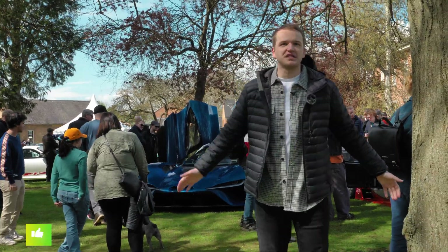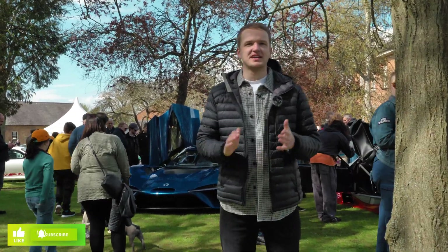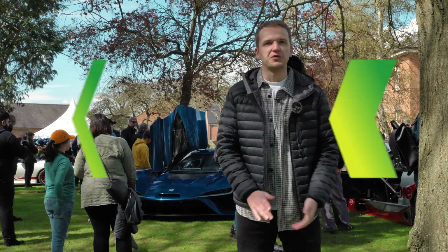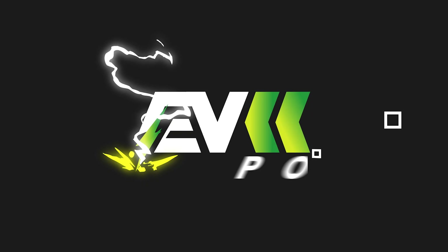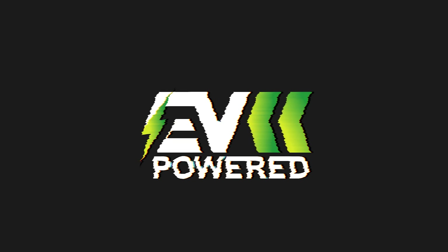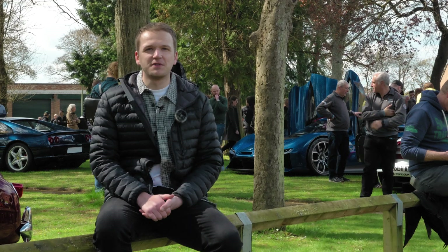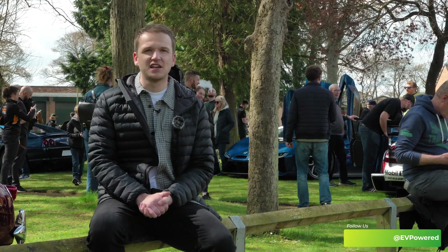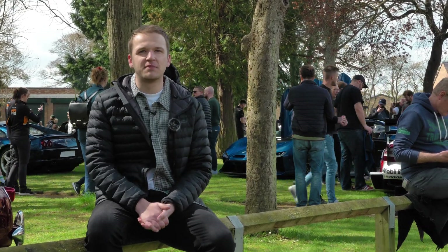Hello everybody, I'm Charlie Atkinson and welcome back to another EV-powered video. Today I'm here at Bicester Heritage to see one of the fastest electric cars in the world. This video is going to be slightly different because as you can see it is fairly busy here today, but I'm going to sit right here and tell you everything you need to know about the NIO EP9.